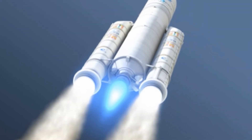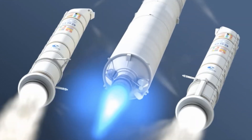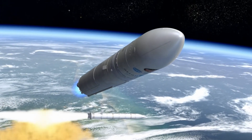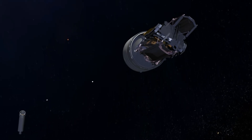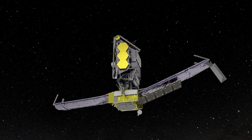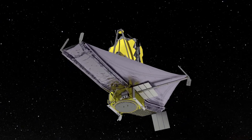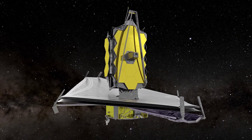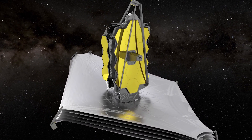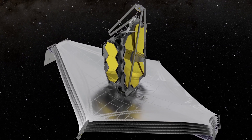On Christmas Day 2021, the James Webb Telescope was launched into space. Thirty years in development, this spectacular tool of exploration is at least 100 times more powerful than any of its predecessors. After entering its orbit around the sun, project scientists on Earth meticulously calibrated and aligned the telescope to ensure it would capture the clearest and most distant views of the universe ever documented.